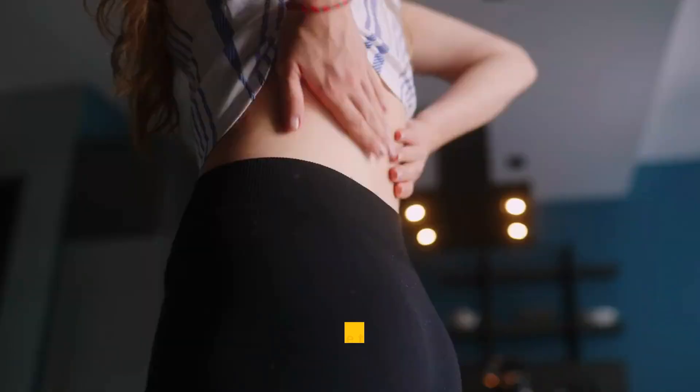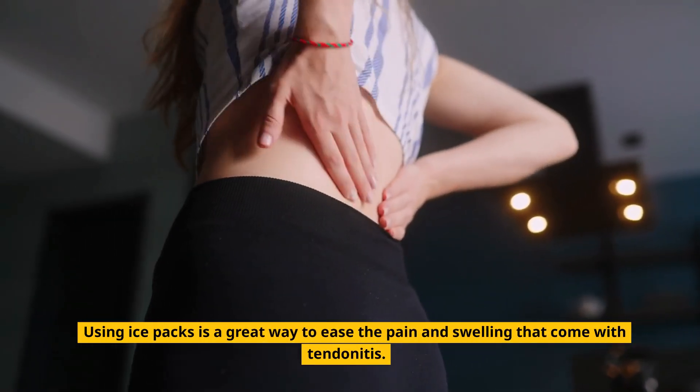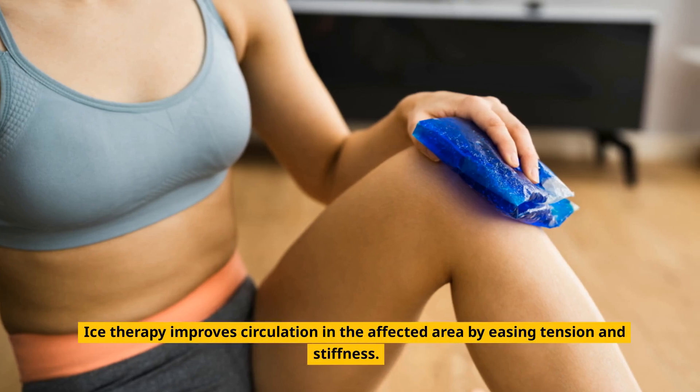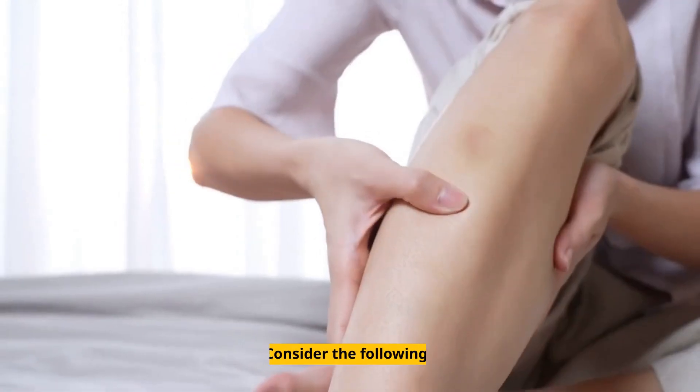2. Ice Treatment. Using ice packs is a great way to ease the pain and swelling that come with tendinitis. Ice therapy improves circulation in the affected area by easing tension and stiffness.